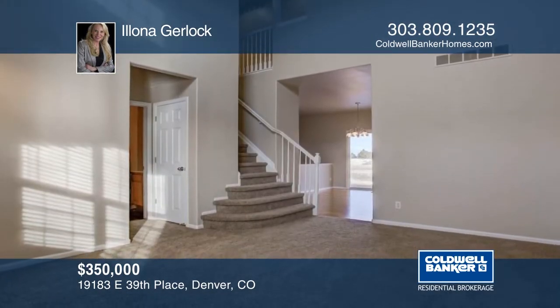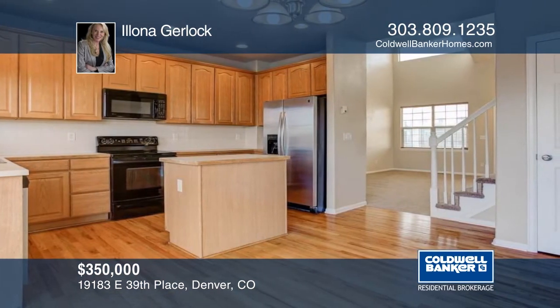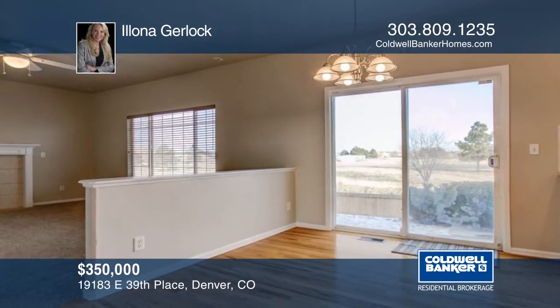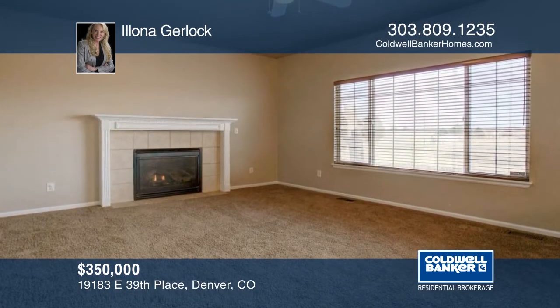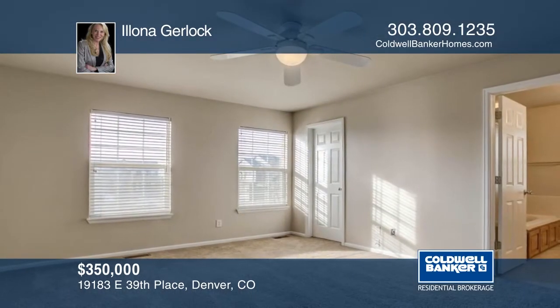Look no further than this terrific two-story home in Southwest Green Valley Ranch with five bedrooms, four bathrooms, and a finished basement. This floor plan is flexible enough to meet most needs. The home is ready and waiting for you to make it your own. Don't wait to contact Alona Gerlach to schedule your private showing.